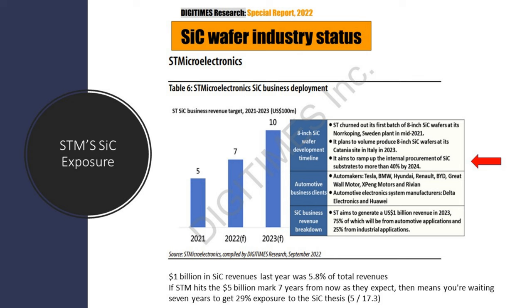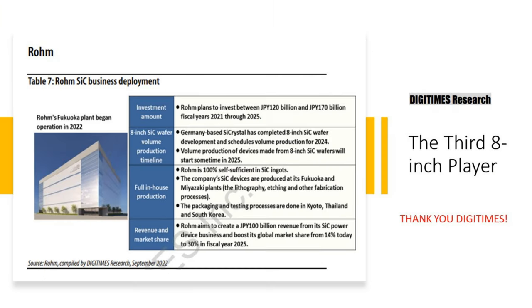This is reminiscent of Qualcomm's supposed exposure to auto — when you look at the numbers, it's only 7% of total revenues, so that's not a lot of exposure even though they may be a big player in that space. When we look at Rohm, they're the third 8-inch player. They've made an $800 million investment for the years 2021 through 2025, with volume production starting this year, $600 million in revenues, and an added 15% market share by 2025 — they currently have 15% and expect to have 30% by next year. We'd like to extend a thank you to Digitimes for the great work they did.